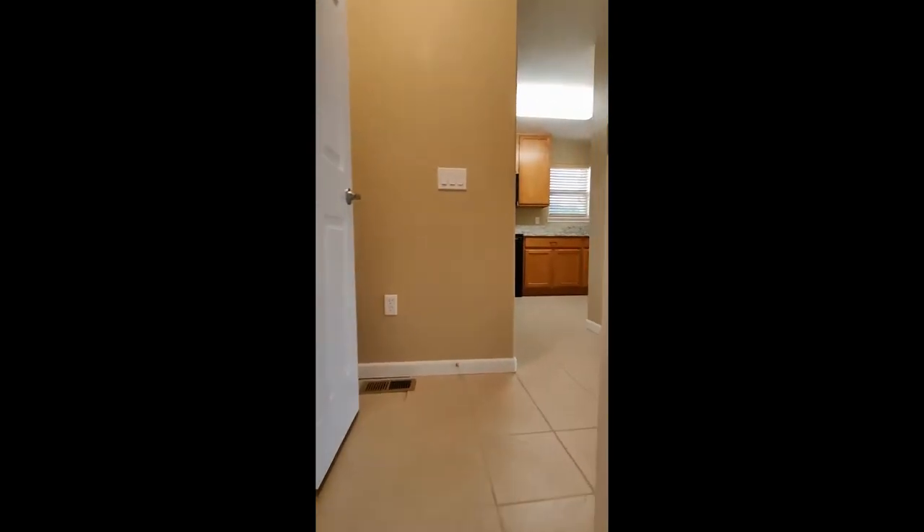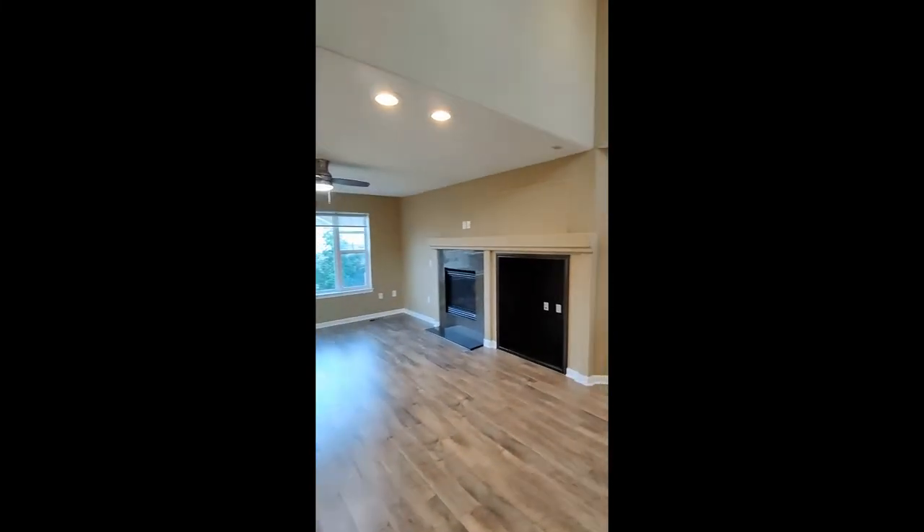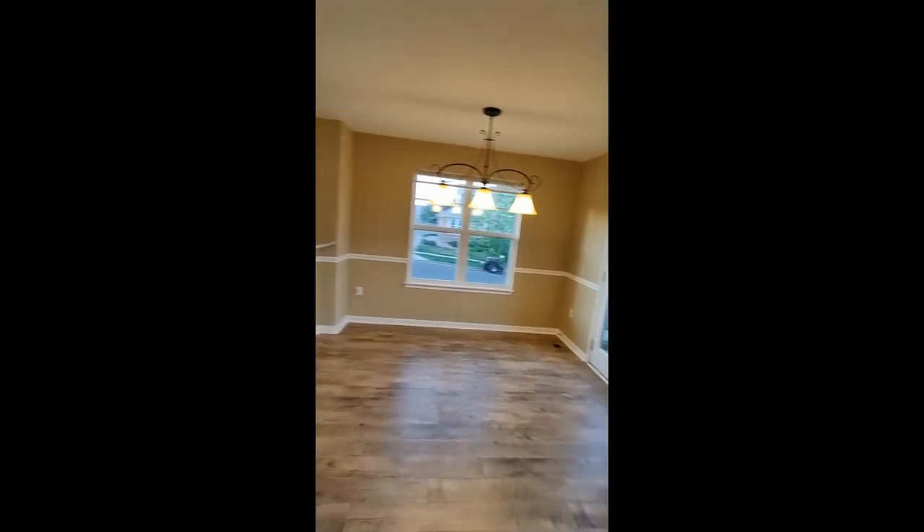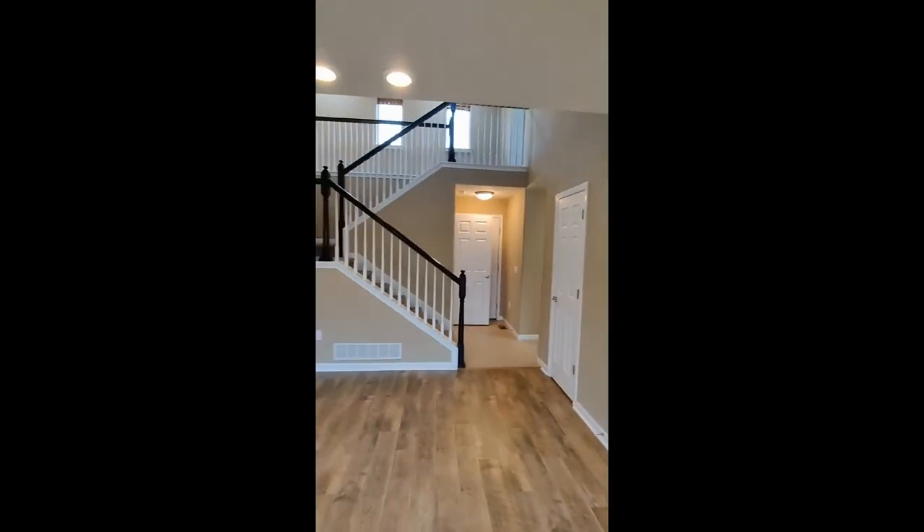That does conclude our tour of this house. If you are interested in filling out an application or scheduling a tour, please visit our website at PMIElevation.com. Thank you very much.